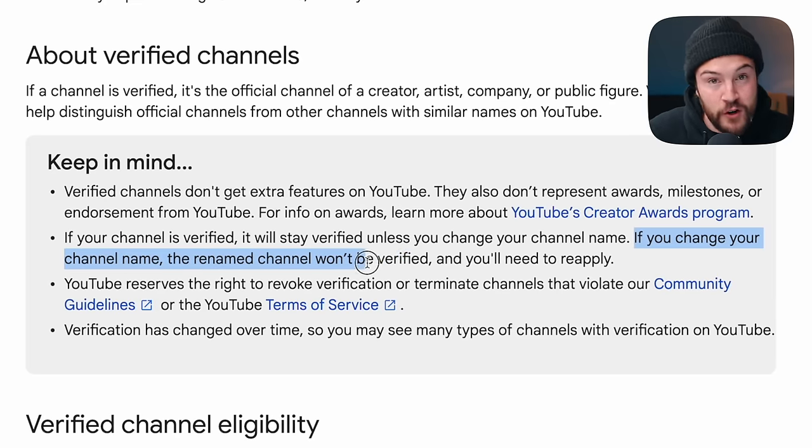A couple of important takeaways: if you change your name and you're already verified, you are going to have to reapply, because YouTube does not allow you to stay verified if you change your channel name. So definitely make sure you have a name you like and want to go with for the long run before you apply for the channel verification badge — and again, that's not for verifying your channel like we talked about in the beginning; that is specifically for the verification badge.